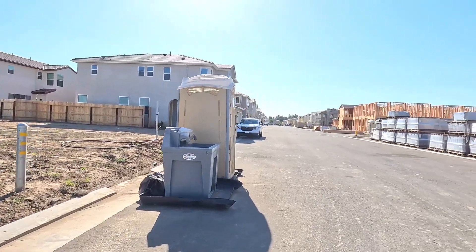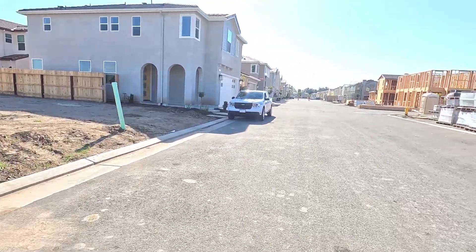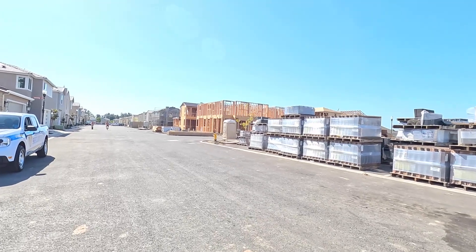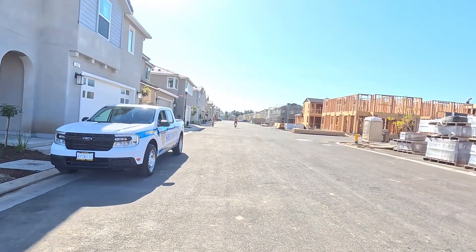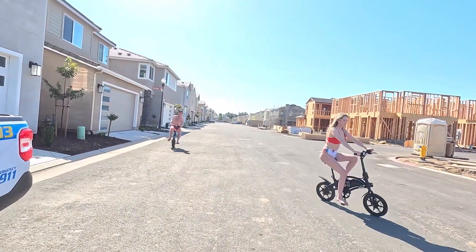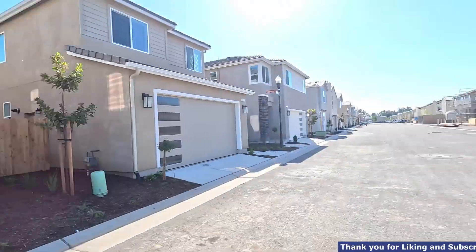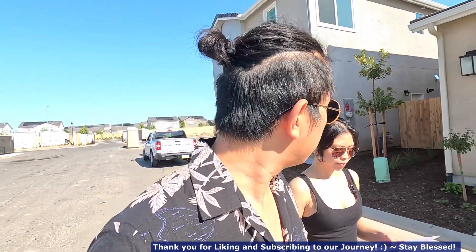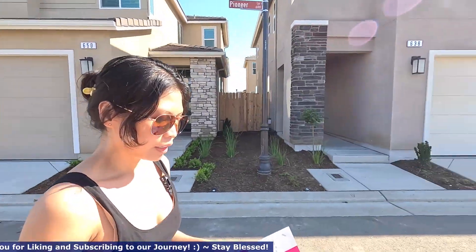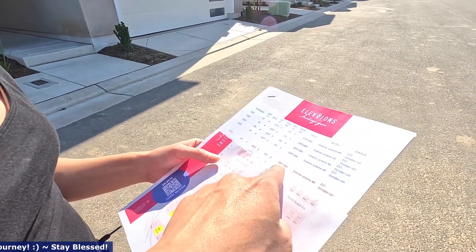I want to show you guys what it looks like — that single level. So how much is it currently going for? The single level house is going for $397,000. And then the 1,412 square foot model starts at $425,000. So the 1,412 is three bedrooms, two and a half baths, at $425,000.